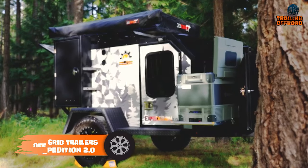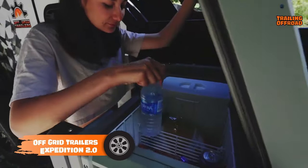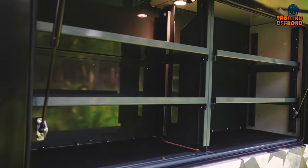We'll be starting with the Off-Grid Trailers Expedition 2.0, a mini camper trailer that boasts impressive features and high-quality construction. Made with all metal materials, it provides durability and longevity for long-term use.